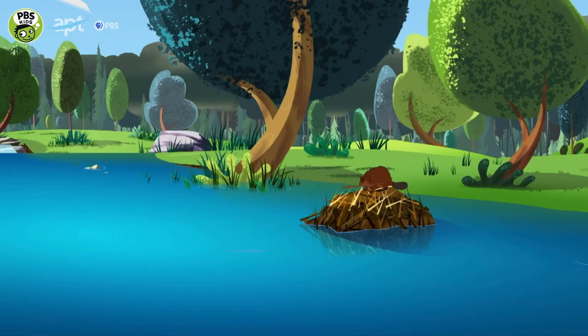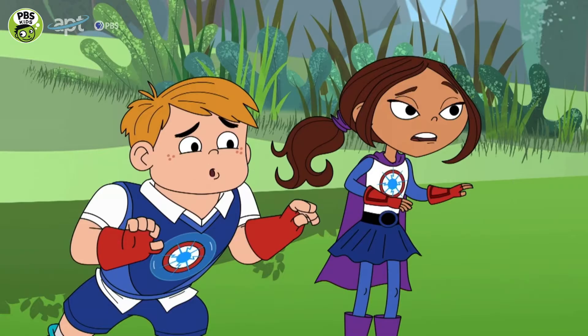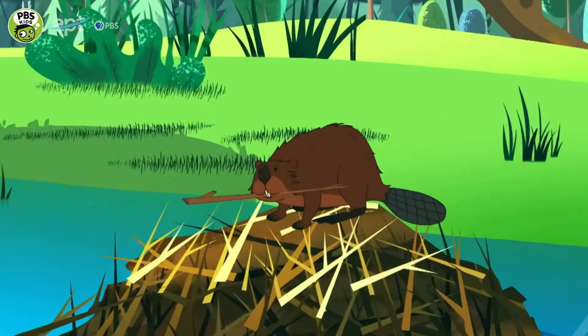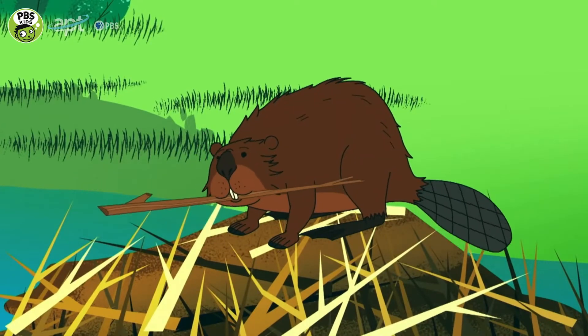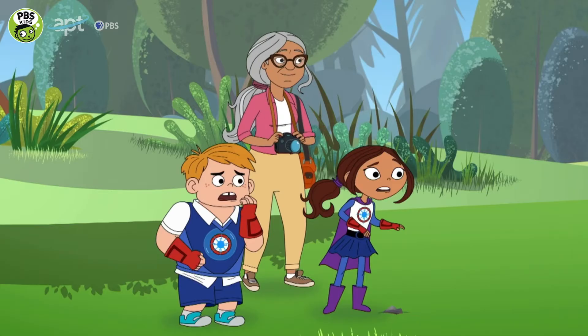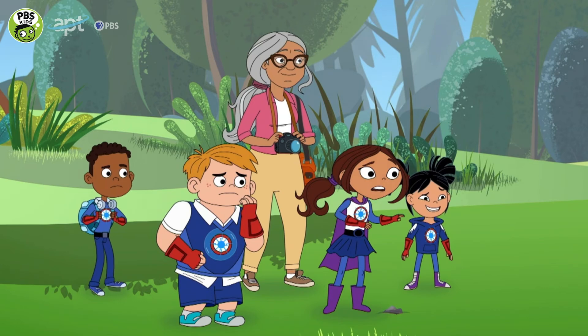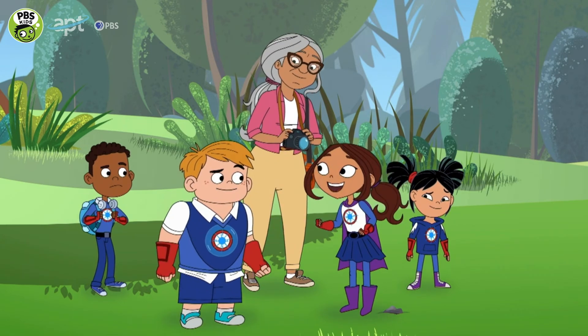Oh no, I see a fuzzy animal in trouble. It's surrounded by water. It must be stuck out there on that pile of branches.